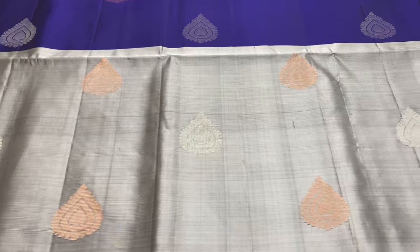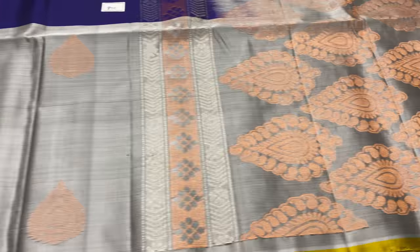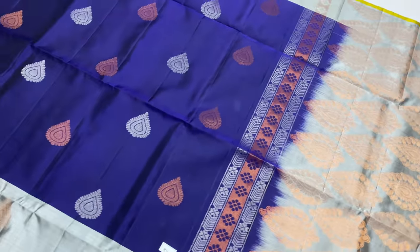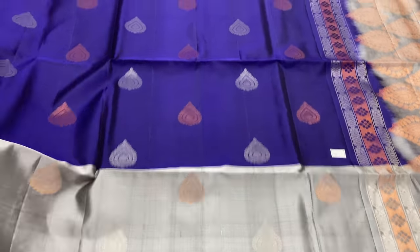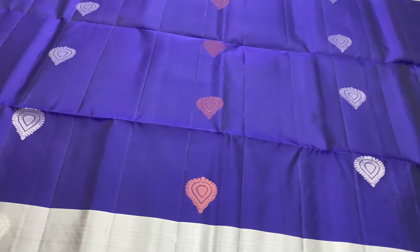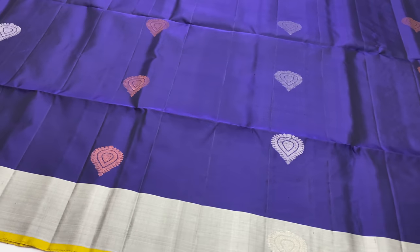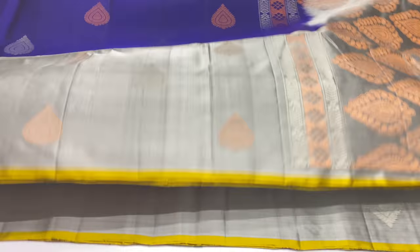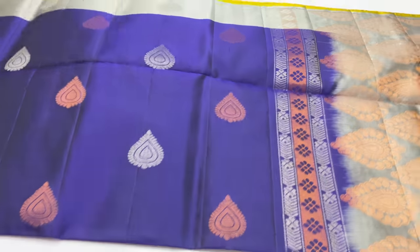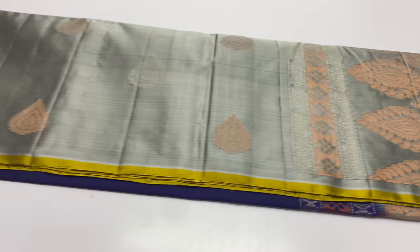Next sari is code 800. Pallu and blouse are gray color. Body of the sari is ink blue. This uses silver and copper puttas. The price is 5600.